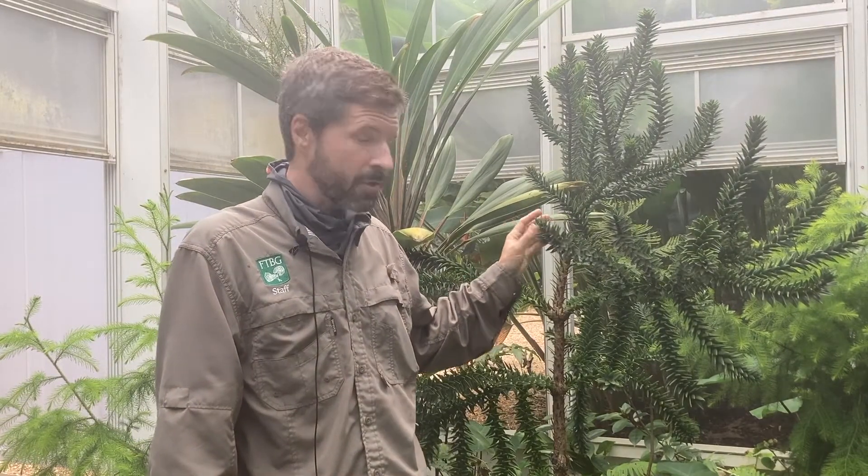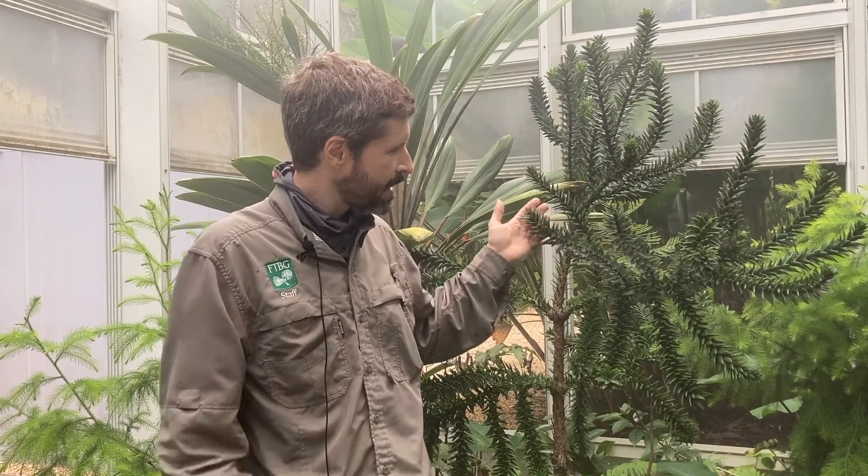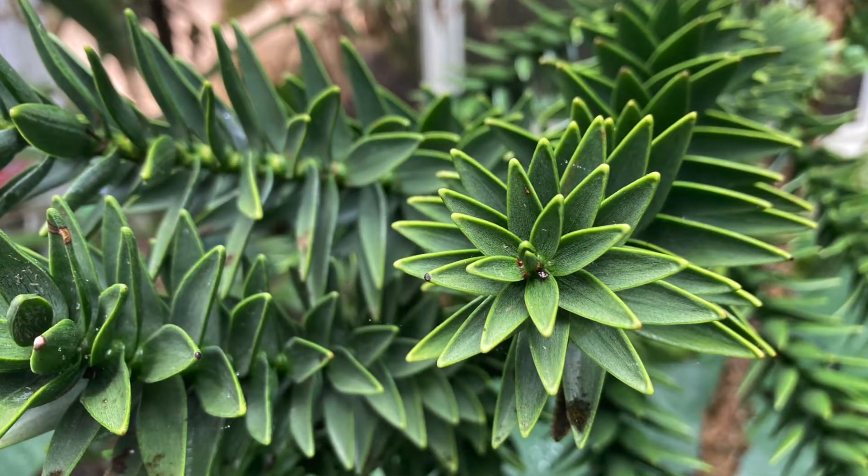It also has most of the world's araucarias — around 14 or 15 species of the 20 or so in the world. And this one probably has the biggest leaves of any of the ones on New Caledonia.